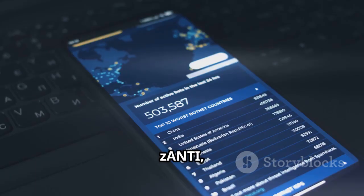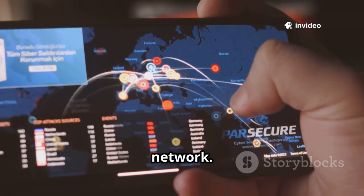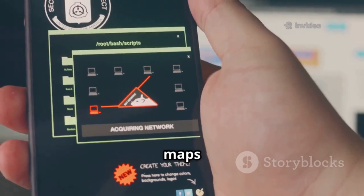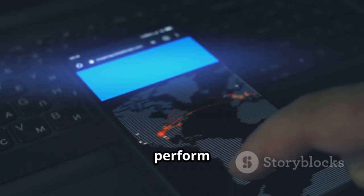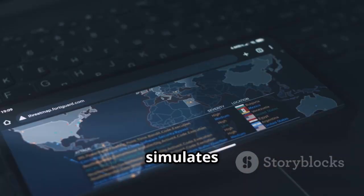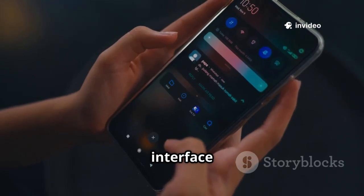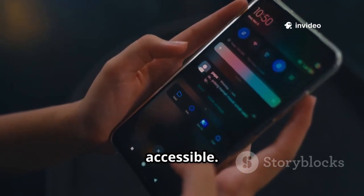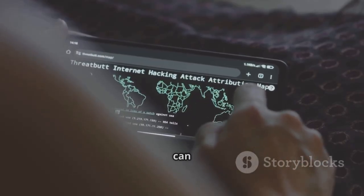Number three is Zanti, a user-friendly network diagnostics toolkit. It helps you find vulnerabilities in your network. Zanti scans your network and maps connected devices. You can run tests for vulnerabilities and perform man-in-the-middle attacks. It simulates real attacker scenarios to find weak spots. Zanti's polished interface makes complex attacks accessible. It's powerful, intuitive, and shows how vulnerable networks can be.